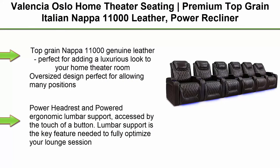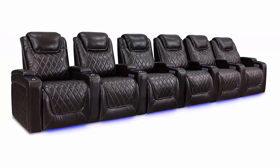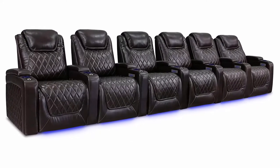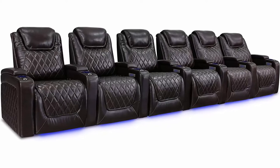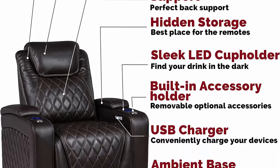Top 1: Valencia Oslo Home Theater Seating, Premium Top Grain Italian Nappa 11000 Leather, Power Recliner, Power Headrest, LED Lighting, Row 6, Dark Chocolate Top Grain Nappa 11000 Genuine Leather. Perfect for adding a luxurious look to your home theater room. Oversized design perfect for allowing many positions for ultimate comfort.